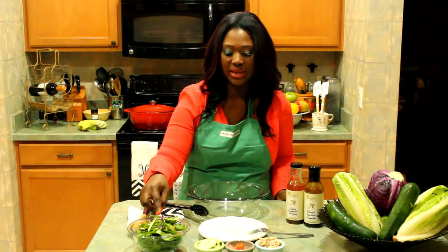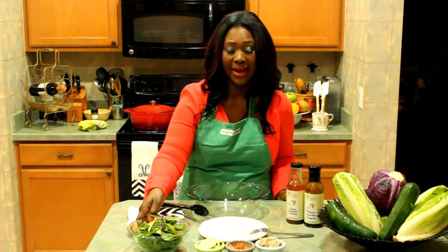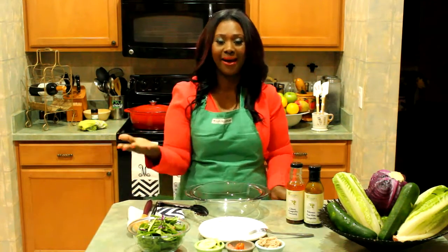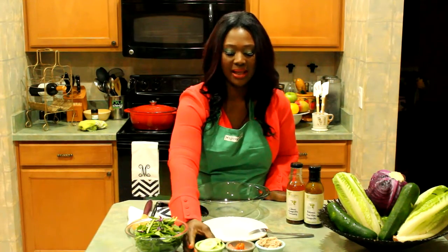Also in our salad, to add a burst of color, we incorporated some purple cabbage, which is great. Remember, you want to add color to your food — the richer the color, the more antioxidants that our vegetables pack.